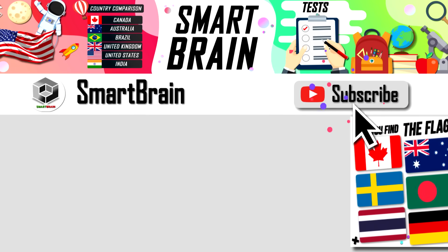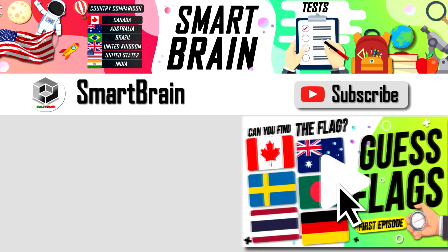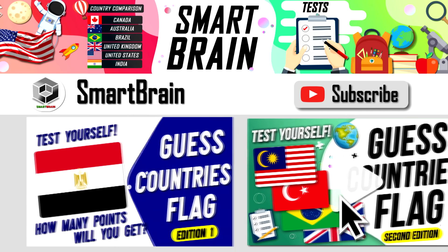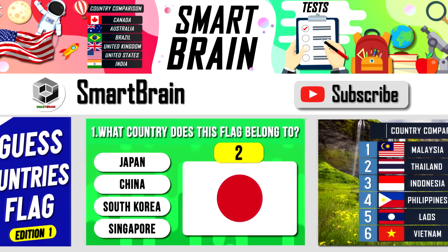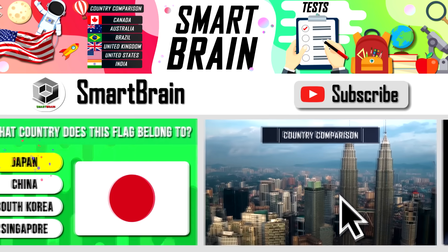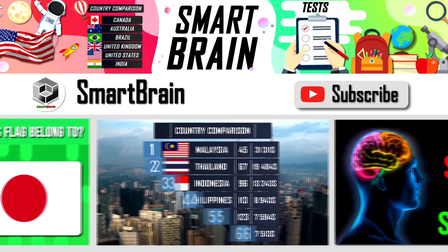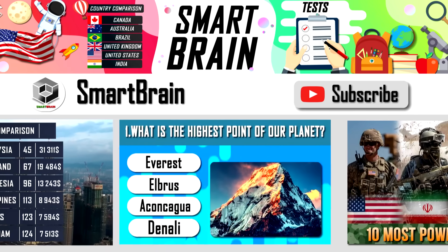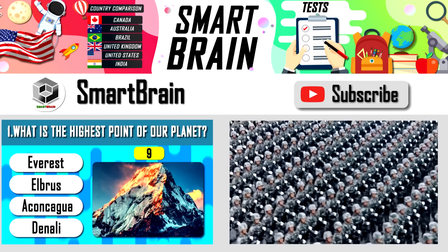Before we start, I would like to thank the SmartBrain channel for their collaboration and ask you guys to subscribe to their channel, where they compare countries of the world, talk about interesting facts about each country, and test your knowledge. If you want to see your country in their videos, go ahead and get the link from the description.